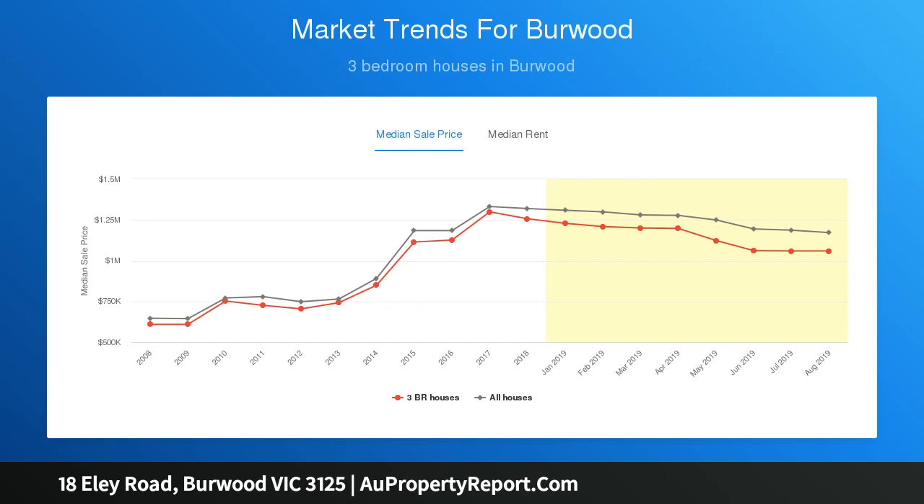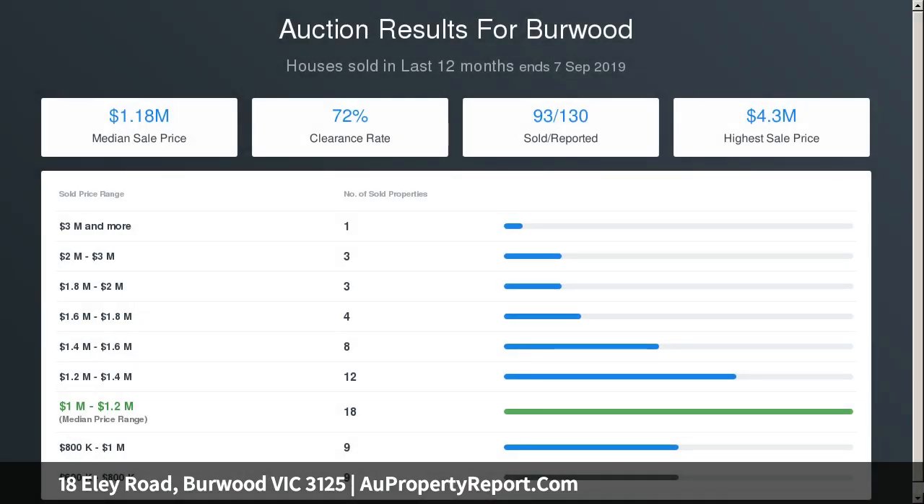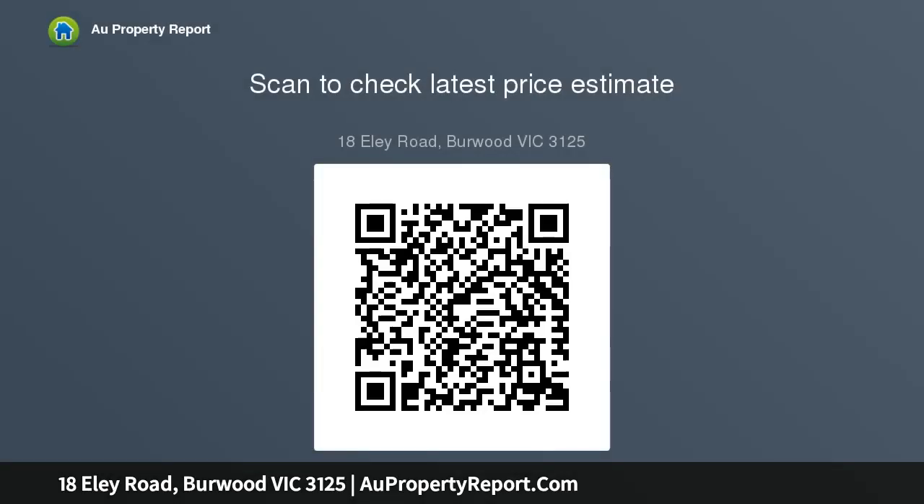Conveniently located only footsteps to Station Street buses and within walking distance to Burwood Highway trams. Additional nearby amenities include Gardiners Creek Trail, easy access to both Monash and Eastern Freeways, Burwood One, and the development of Burwood Brickworks, which is to be the most sustainable shopping centre in the world.